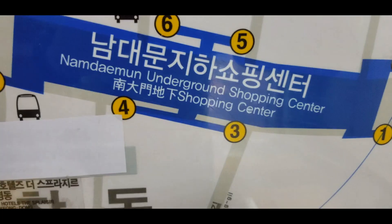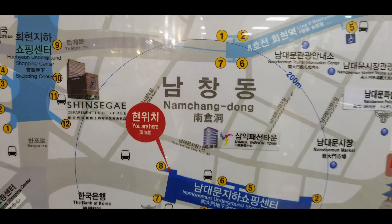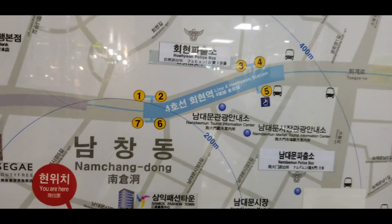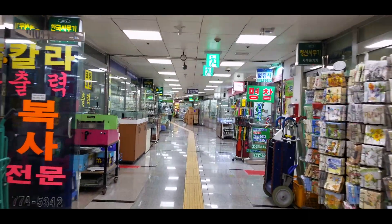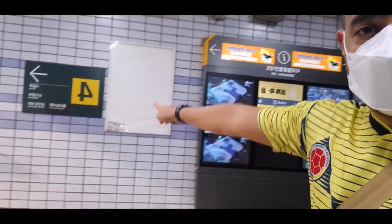I'm in the Namdaemun underground shopping center, which is all connected — or might be connected, might not be. We're gonna go to a station where I want to go over the subway. I came to a random station, so I'm in Hoehyeon Station. First thing I want to point out: